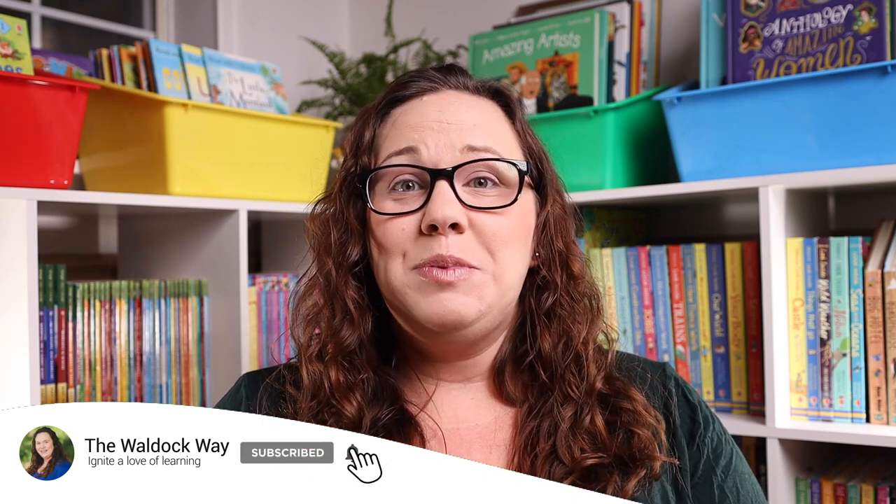Hey everybody, welcome to the Waldock Way. I'm Jessica, and today's video is going to be the first part of a brand new four-part miniseries taking place over the next four Mondays. It's basically holiday hauls — I'm going to share four different holiday hauls for things we've purchased for our home, our daughter, or other kids in our lives, ranging from ages 2 to 10. Hopefully you'll find something for the kiddos in your life.